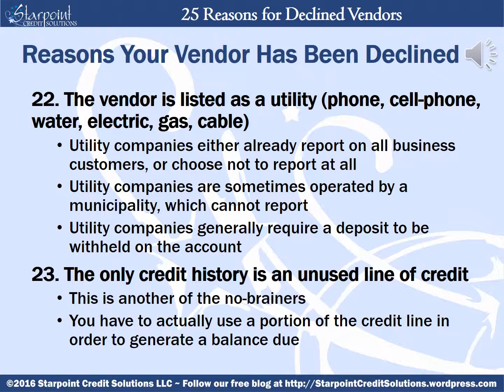The vendor will be declined if they are listed as a utility such as a phone, cell phone, water, electric, gas, or cable. Utility companies either already report on all business customers or they choose not to report at all, and are sometimes operated by a municipality which automatically deems them ineligible. Utility companies generally require a deposit to be withheld on the account, so it's really not true credit. Your vendor can also be declined if the only credit history is an unused line of credit — you have to actually use a portion of the credit line in order to generate a balance due. For example, if Home Depot gives you a $20,000 line of credit but you only used $100, they're only going to report on the actual used portion — they report only on what you owe.